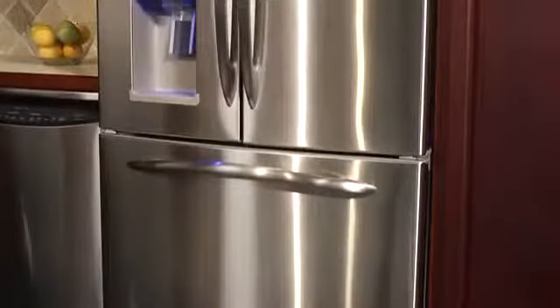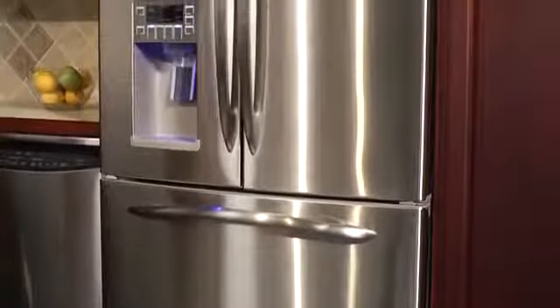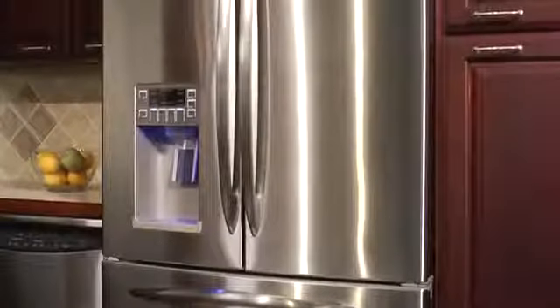You'll notice a significant change to the interior of your kitchen as you enjoy the look of a built-in refrigerator without the added expense.